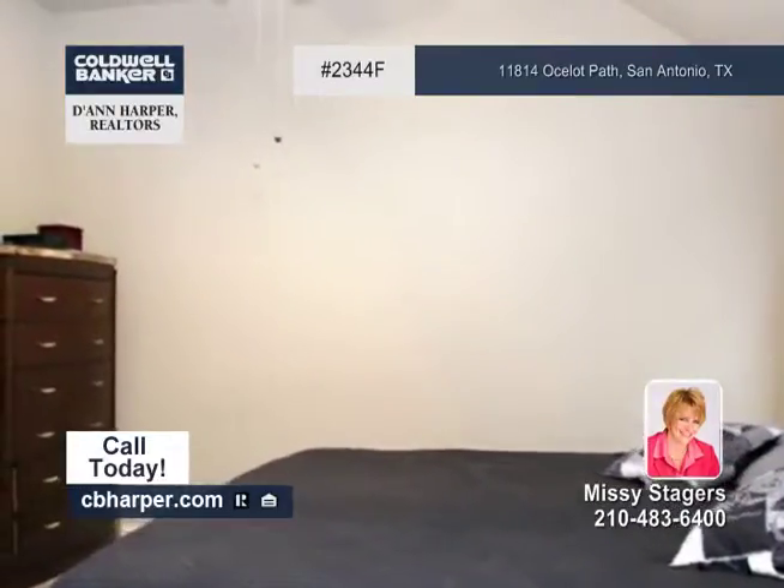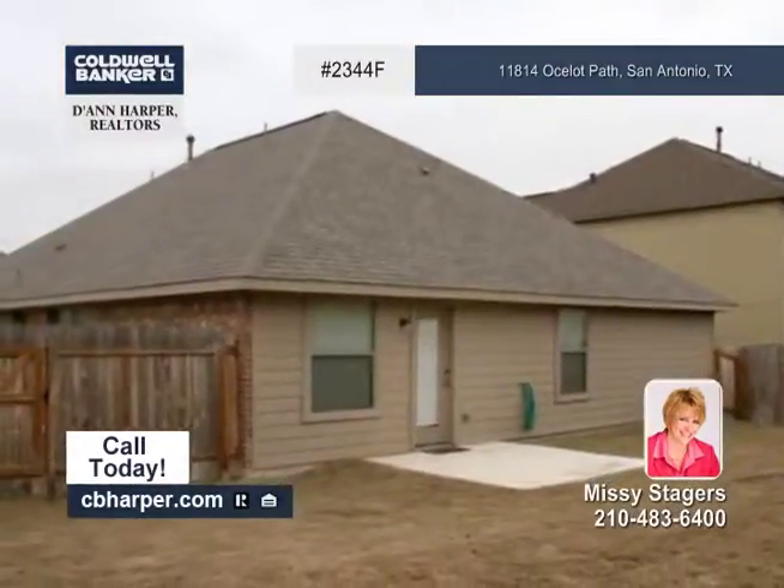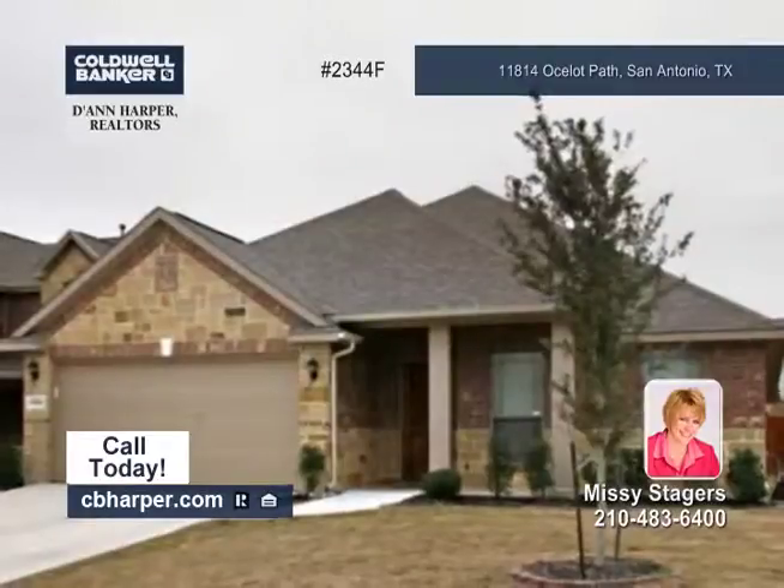The master suite has a secondary door to the nursery for easy access. Come see this home soon with Missy.